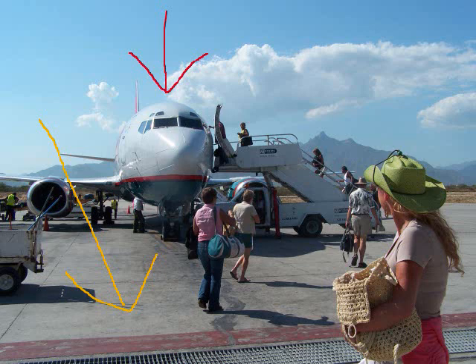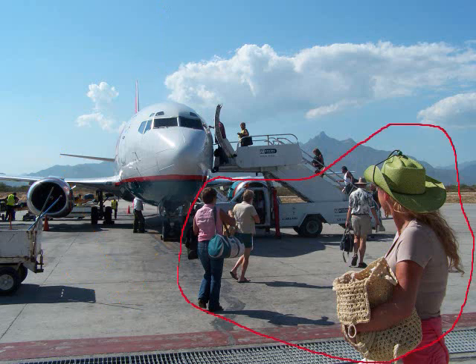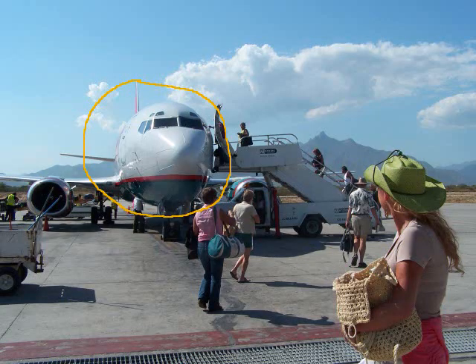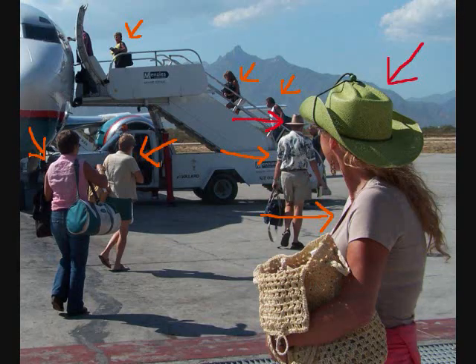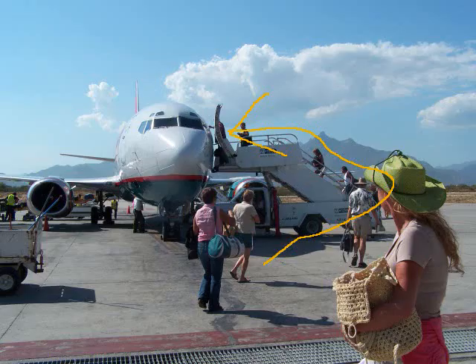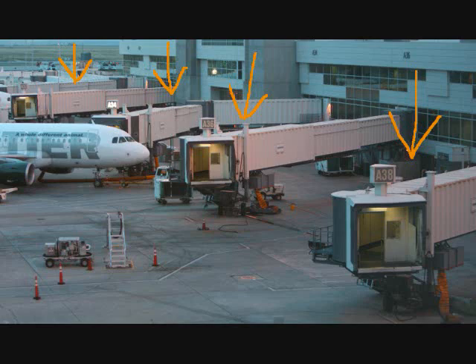There is an airplane on a runway. People are walking to the airplane. People are walking up the steps to the airplane. They will board the airplane. It is a small airplane at a small airport. We can see that the weather is hot. People are wearing summer clothes and hats. On the left at the back, we can see luggage being loaded onto the airplane. We know this is a small airport because people are boarding the airplane from the runway. At large airports, we usually board the airplane through a jet bridge.